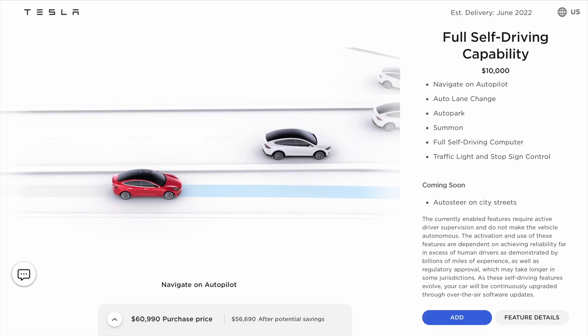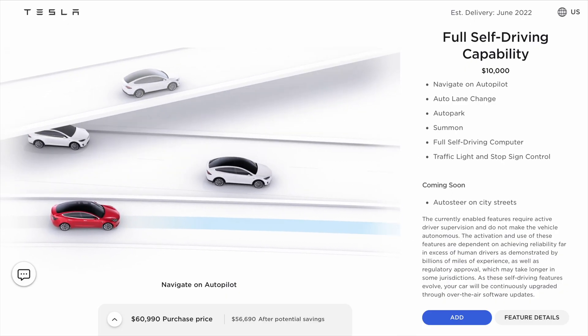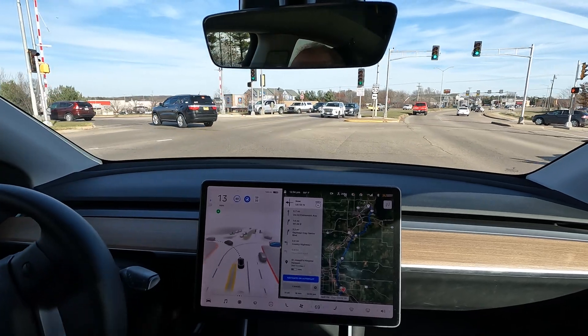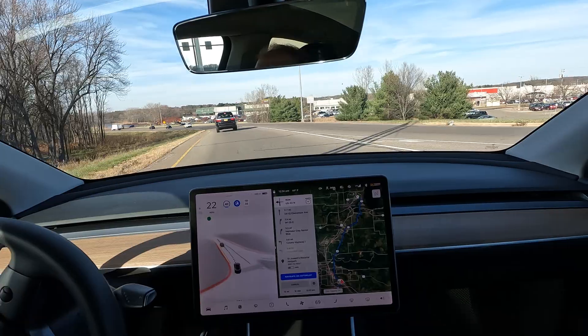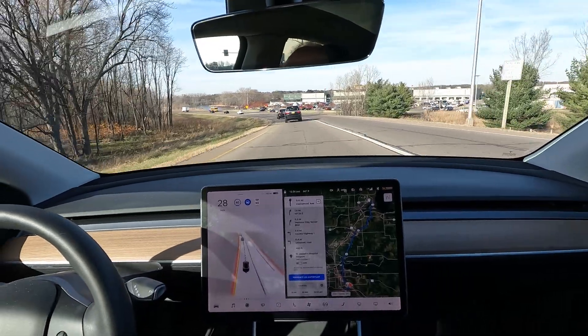Now that Tesla has started expanding its release of full self-driving, the beta program, to more and more Tesla drivers, some owners may be asking: is it worth the $10,000 upgrade to get the advanced autopilot features? Since 80% of Tesla owners in the U.S. have historically not purchased the full self-driving capability with their vehicle, this question is likely being asked more and more often as Tesla continues to improve their full self-driving program.